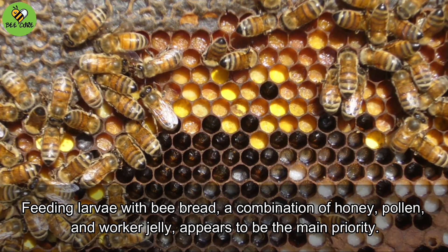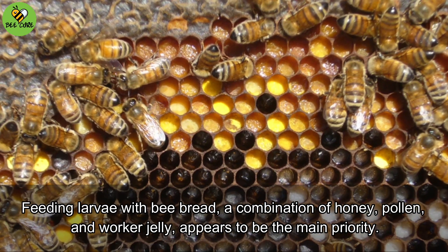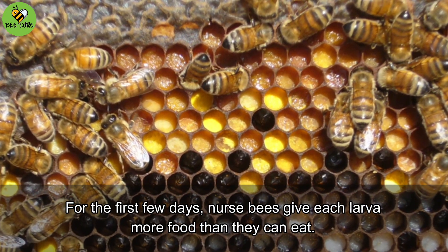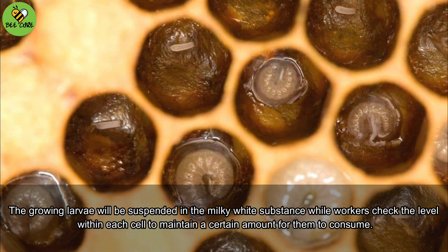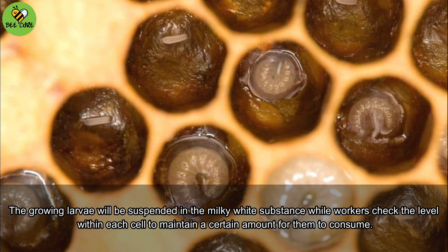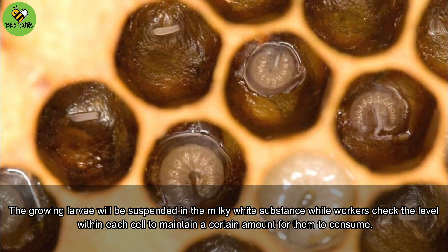Feeding larvae with bee bread — a combination of honey, pollen, and worker jelly — appears to be the main priority for the first few days. Nurse bees give each larva more food than they can eat, and the growing larvae will be suspended in the milky white substance, while workers check the level within each cell to maintain a certain amount for them to consume.